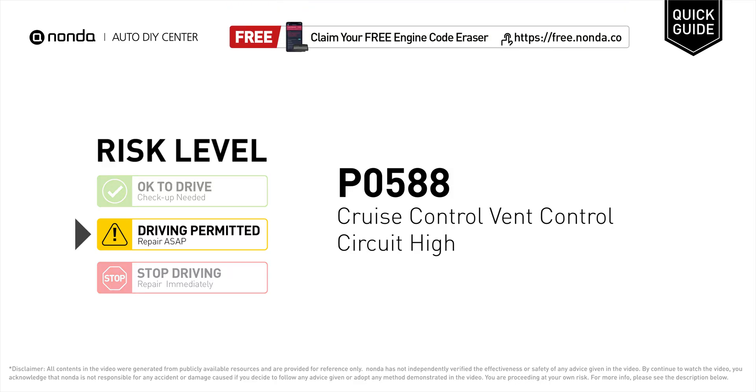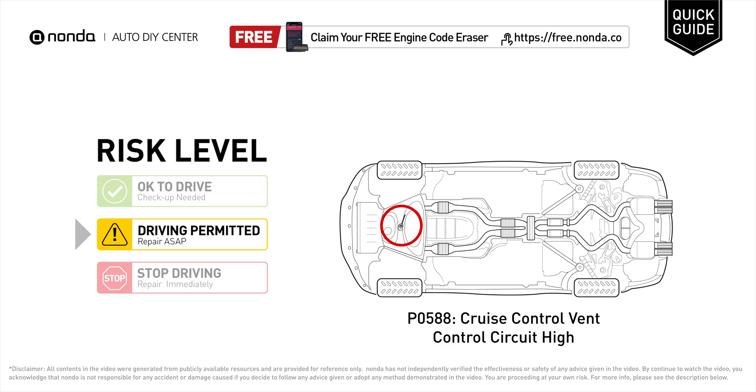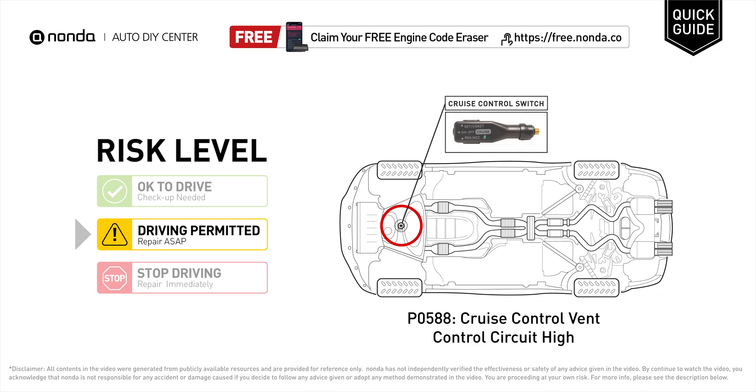PO588 is a diagnostic trouble code for cruise control vent control circuit high. Under this circumstance, short distance driving is permitted, but your vehicle should be repaired ASAP. It means the PCM has registered an electrical malfunction in the cruise control vent control circuit.